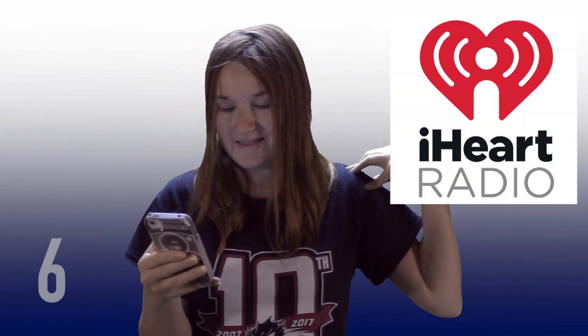At number 6 is the iHeartRadio app. I would recommend using iHeartRadio more than Spotify or Pandora, because with iHeartRadio you can create a custom station with all your music. You can even listen to stations like 96.5 KISS FM and other radio stations in the app. It's really better than Spotify and better than Pandora. When I studied, this is what I used and it helped me concentrate more — just swapping and playing different music.